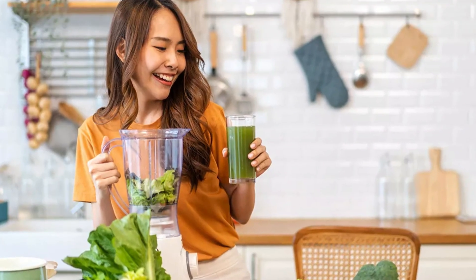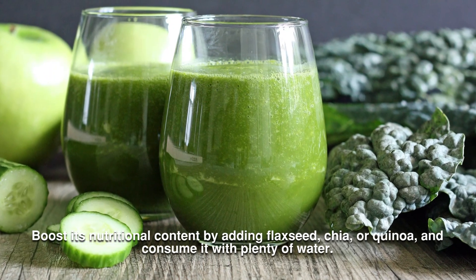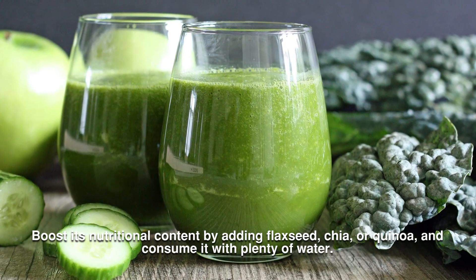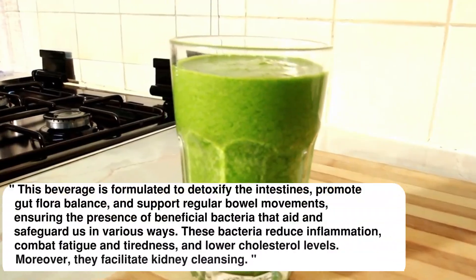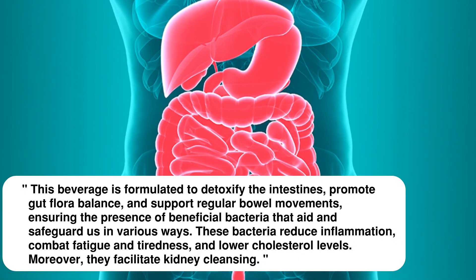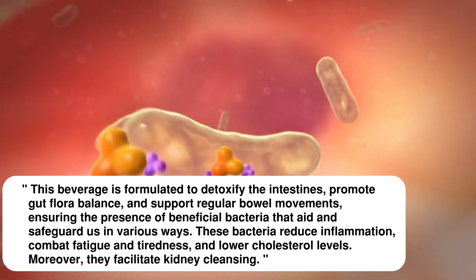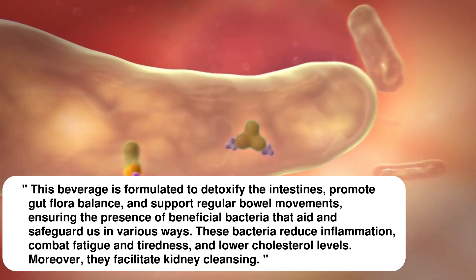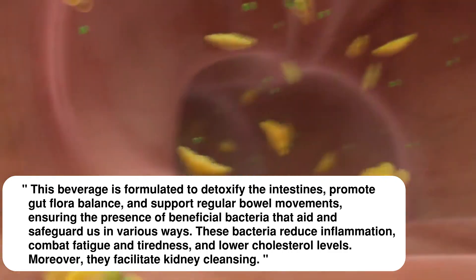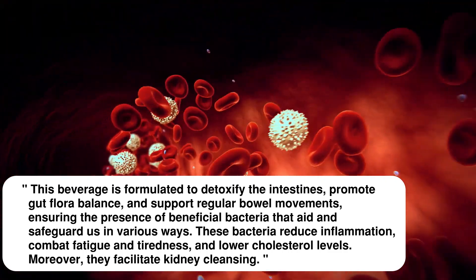Should you choose to strain it, don't discard the fibers. Boost its nutritional content by adding flaxseed, chia, or quinoa, and consume it with plenty of water. This beverage is formulated to detoxify the intestines, promote gut flora balance, and support regular bowel movements, ensuring the presence of beneficial bacteria that aid and safeguard us in various ways. These bacteria reduce inflammation, combat fatigue and tiredness, and lower cholesterol levels. Moreover, they facilitate kidney cleansing.